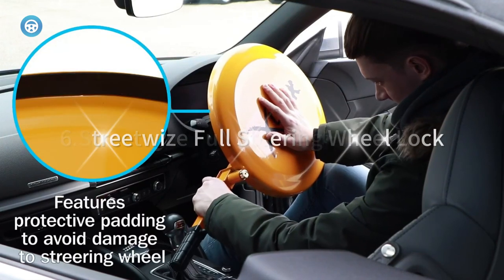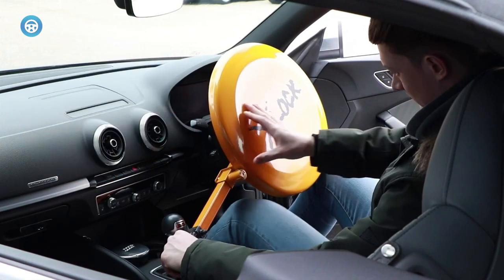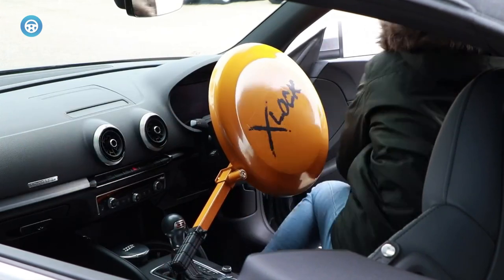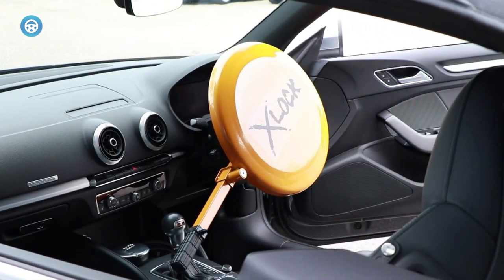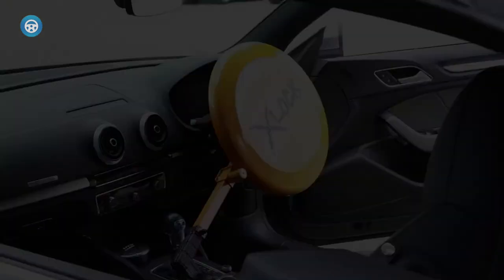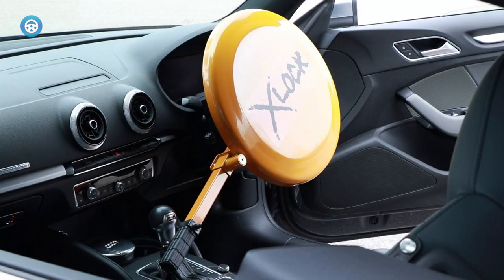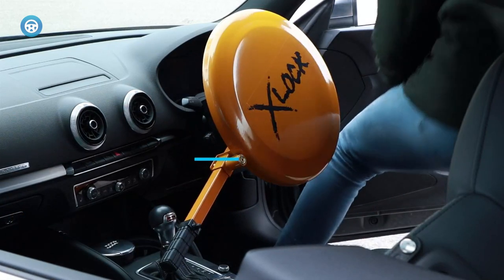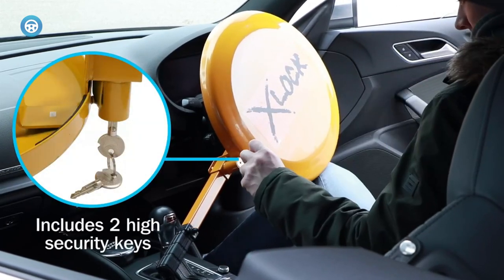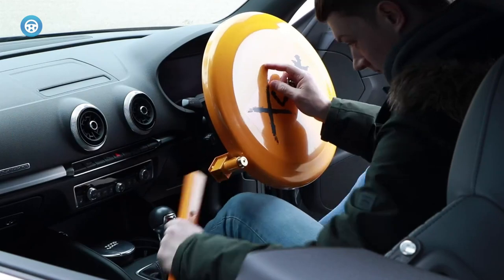The Streetwise Full Steering Wheel Lock is fiddly to fit, with a blocker bar that has to be inserted into the disc, and the keys are big and fiddly to use. But it did a fine job of resisting attack from everything except heavy-duty power tools, and none of the test cars could be moved once it had been fitted. It's not something you would want to install at the end of every single journey, but it offers great protection at an affordable price.